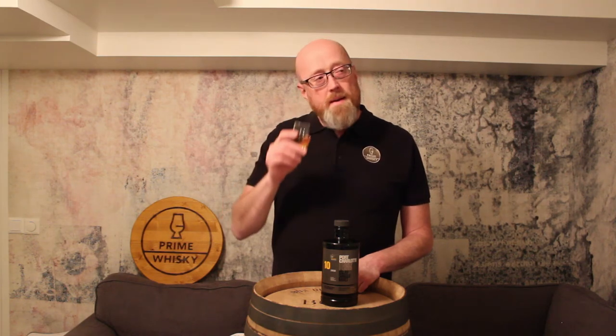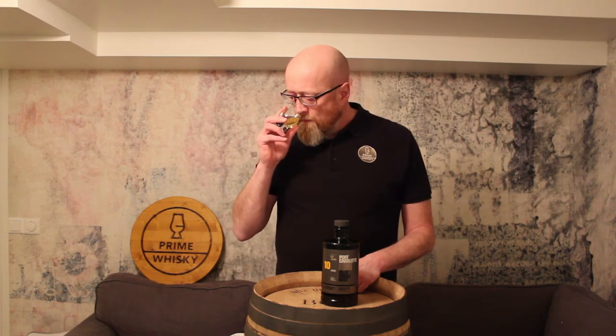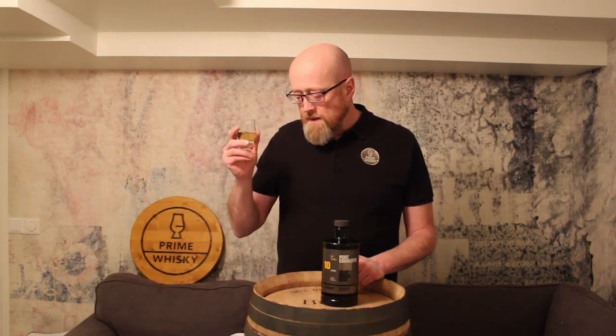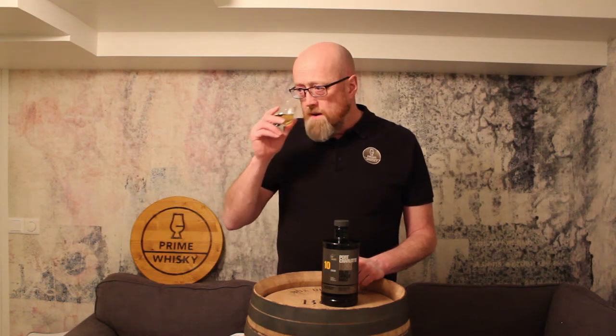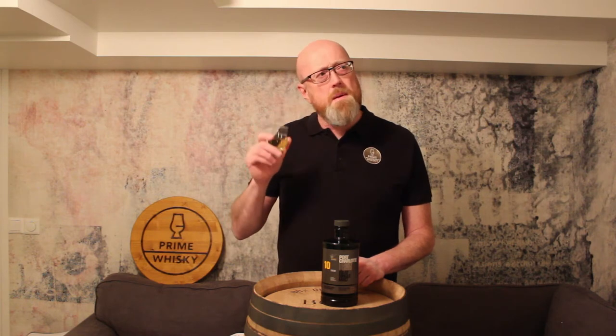On the nose, I would say medium smoke. Some sweetness, some vanilla, some toffee. You can feel the barley, and maybe some pear as well.